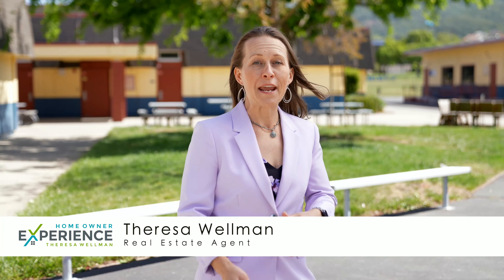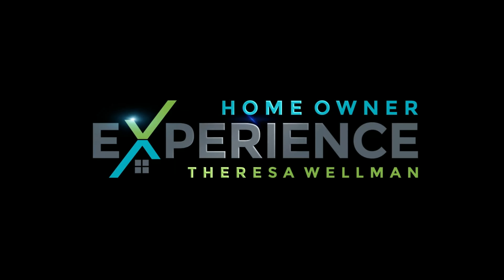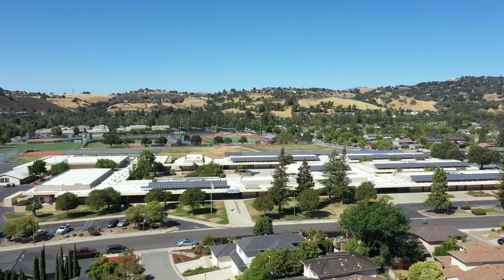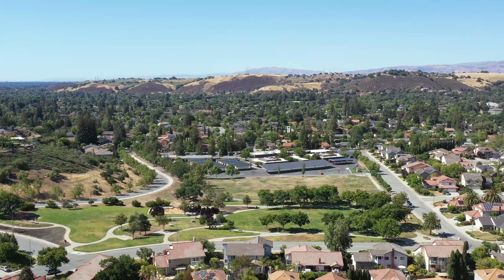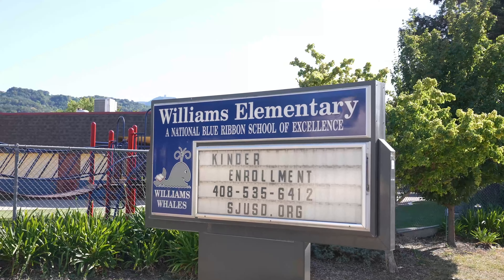Are you researching Almaden Valley schools and trying to find out more information about Williams Elementary? Today we're going to do a video taking you around the neighborhoods, talking about the schools and the lifestyle. This is the last video in a series of five where we go through all the schools in Almaden Valley, finishing off with this highest rated and most desirable elementary school.